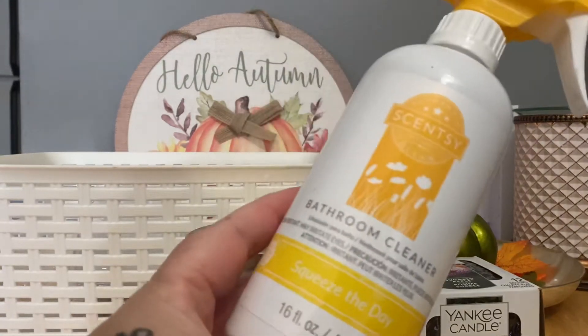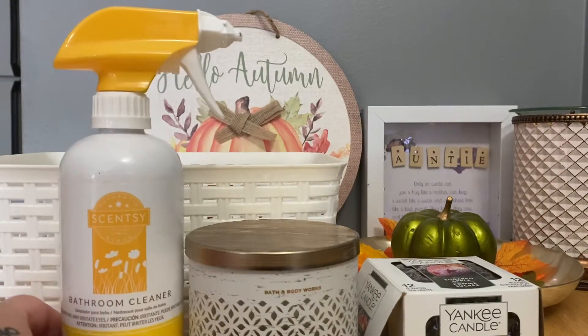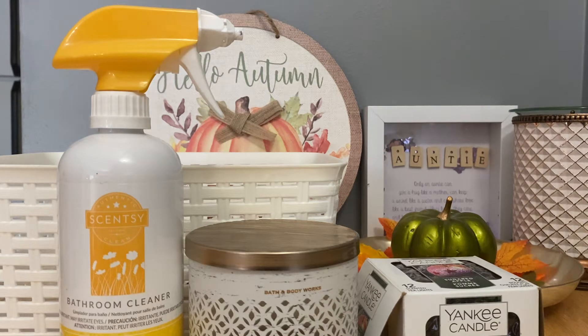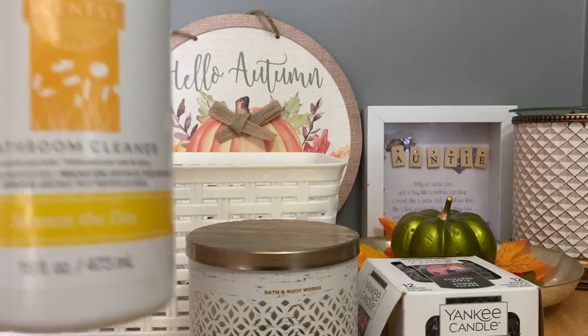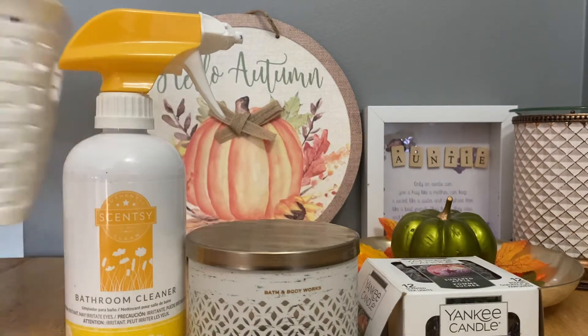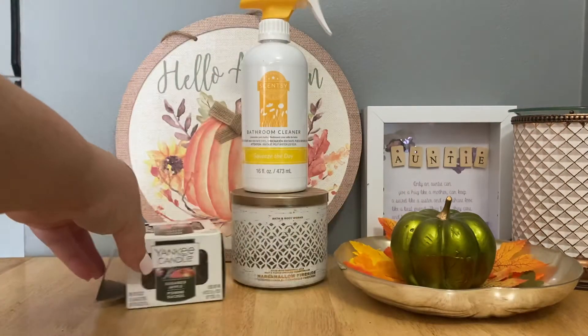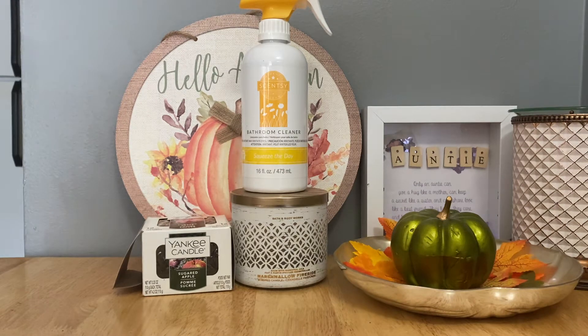I finished up a Scentsy bathroom cleaner in Squeeze the Day. I wouldn't probably have purchased this on my own — it came in a Whiff Box this past spring or summer, and I've been using it here and there. I do enjoy the bathroom cleaner; I like that it foams up and feels like it attacks soap scum better because of that. No complaints, but like most Scentsy products, I find them so crazy overpriced that it's a treat, and I usually won't pay full price.